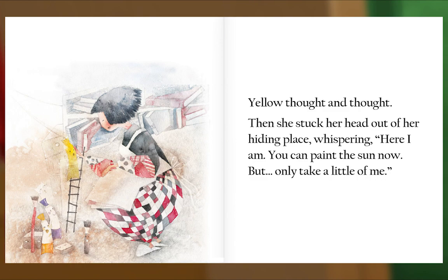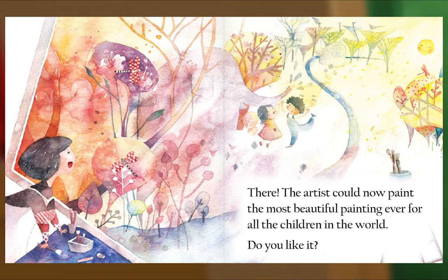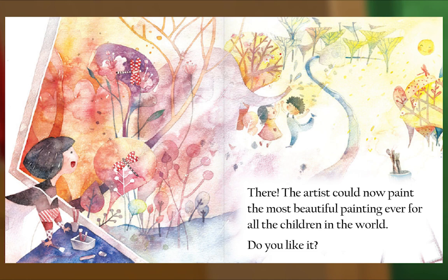"but only take a little of me." The artist could now paint the most beautiful painting ever for all the children in the world. Do you like it? The end.